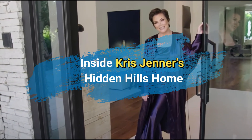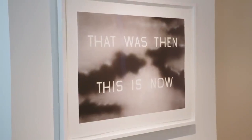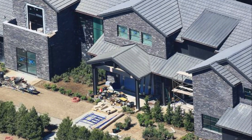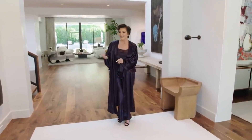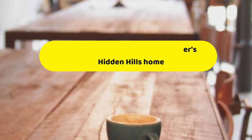Inside Kris Jenner's Hidden Hills Home. Kris Jenner, the matriarch of the famous Kardashian-Jenner family, is known for her keen sense of style and impeccable taste. It comes as no surprise that her Hidden Hills Home, located in the upscale neighborhood of Calabasas, California, is a stunning display of luxury and elegance. Let's take a look inside Kris Jenner's Hidden Hills Home.